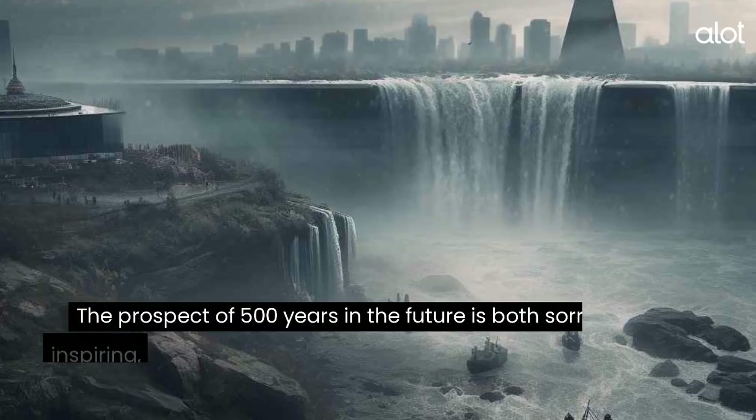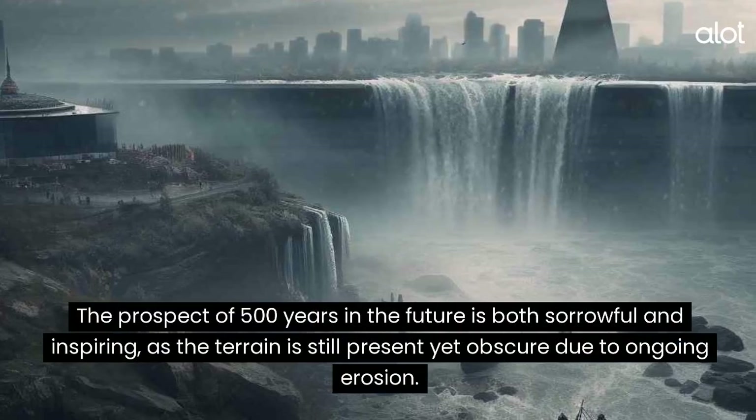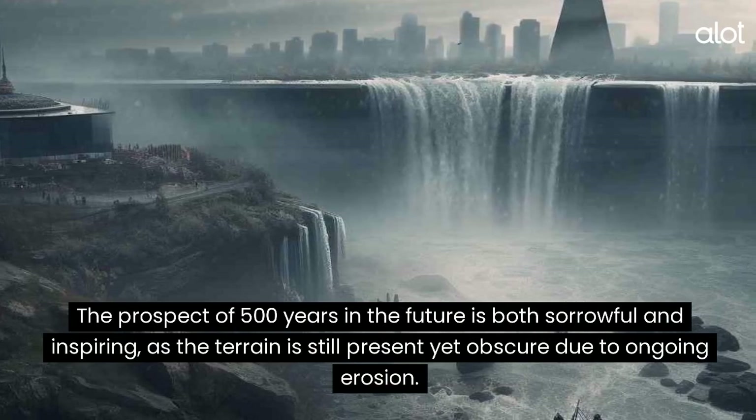Horseshoe Falls. The prospect of 500 years in the future is both sorrowful and inspiring, as the terrain is still present yet obscure due to ongoing erosion.